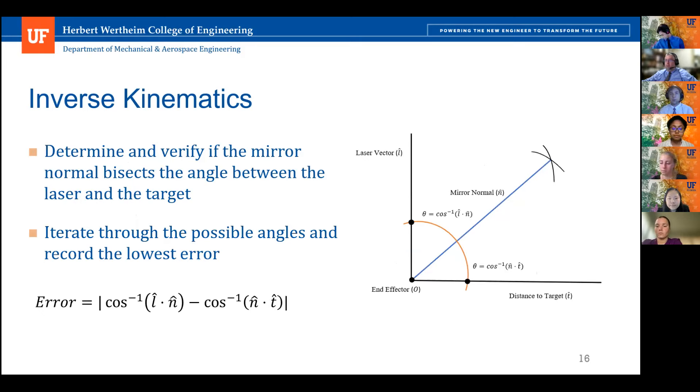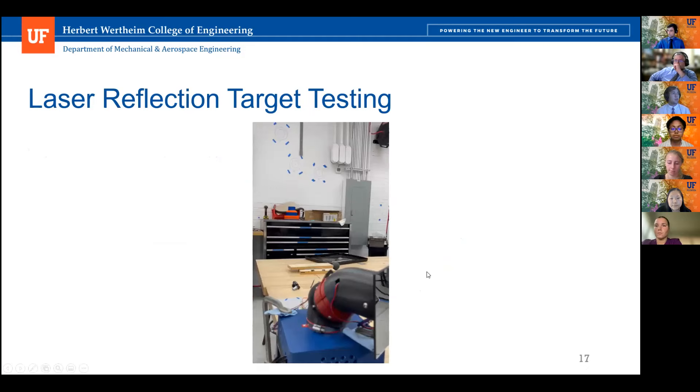With the end effector position known, inverse kinematics analysis measures the error of the mirror's reflected laser. This was accomplished by determining the angle between the mirror's normal vector and the vector from the mirror point to the wall target, then subtracting the angle between the laser and the mirror's normal vector — essentially checking if the mirror's normal vector bisects the angle between the laser and the target, since the incident angle equals twice the angle between the laser and the mirror's normal. The MATLAB program iterated through every possible angle, performing forward kinematics to find the end effector position, then inverse kinematics to check how close the reflective point is to the desired coordinates. The resulting angles were input into the ESP32 serial monitor to reposition the heliostat.